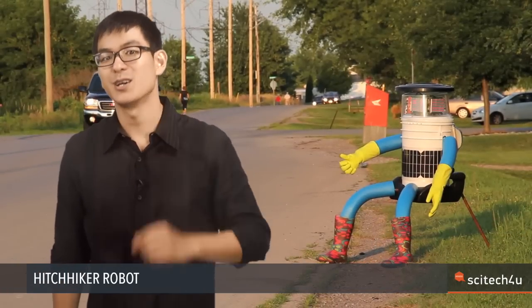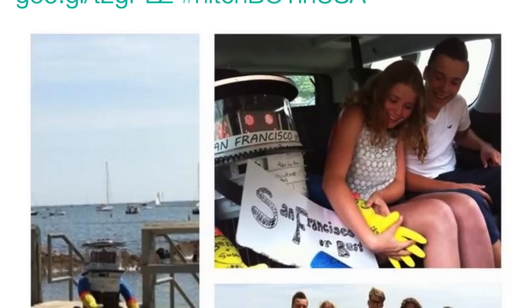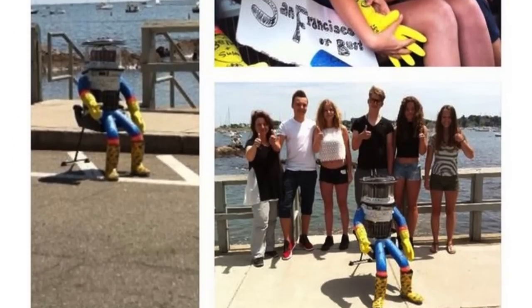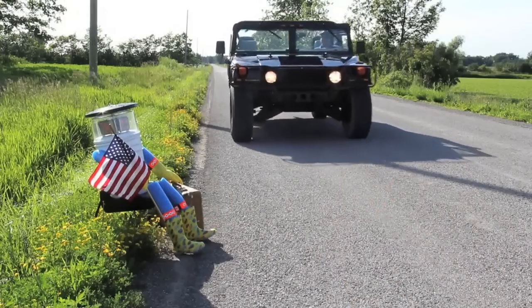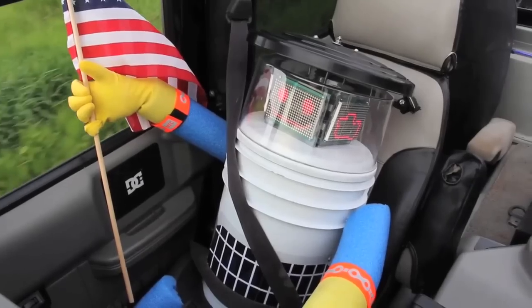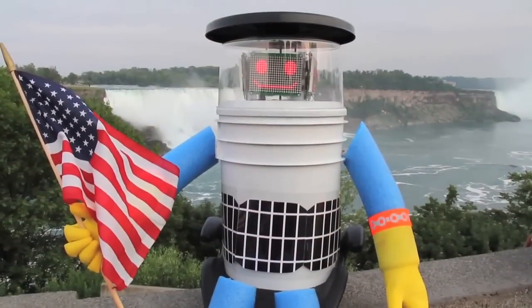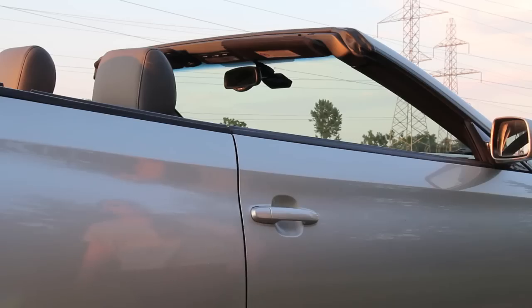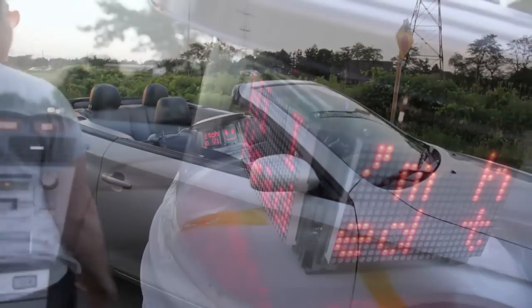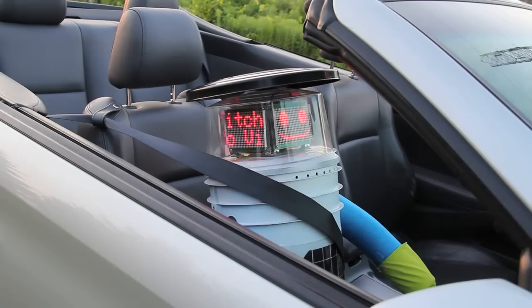Ever seen a robot out on a road trip? Popular Science reports Canadian robot HitchBOT is traveling from Boston all the way to San Francisco. This is not HitchBOT's first time — last year it traveled across Canada from Halifax to British Columbia, and it has also visited Europe, touring Germany and the Netherlands. HitchBOT is equipped with GPS, a camera, and software that enables conversation. It can't move on its own, so it relies on people to pick it up and take it where it needs to go. Follow the HitchBOT adventures at www.hitchbot.me.